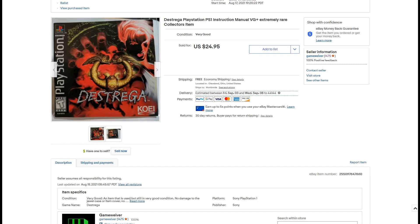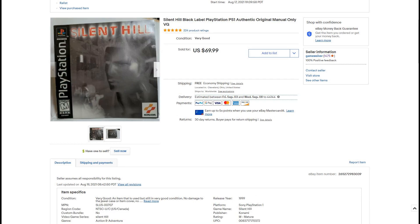Here we have a game I had never heard of — Destrega. The manual is really in nice shape and there are very few for sale. $25 within a couple days. Here's a big sale: this is the Black Label Silent Hill manual, really in nice shape with a little bit of wear on the bottom left corner. I immediately got a ton of offers, but one guy really wanted it. He messaged me and asked if I would take $55. I told him yes, and it sold within the first week it was listed. I could have waited it out, but I'm trying to move inventory right now.